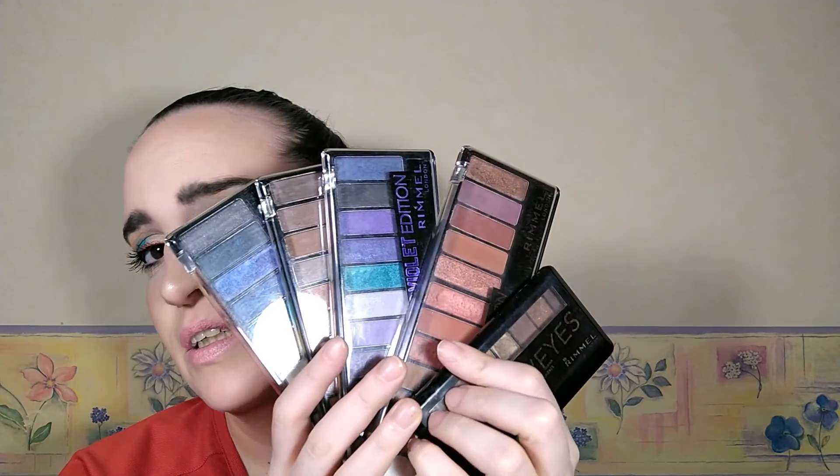And I put some of the white just on the highlighter area. Well, thank you for watching and I hope to see you in the next video. Bye!